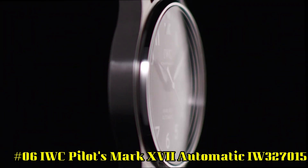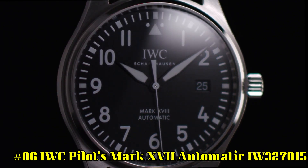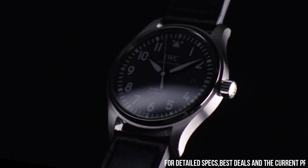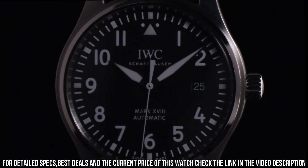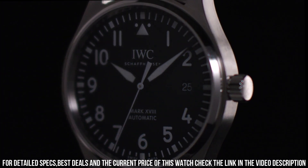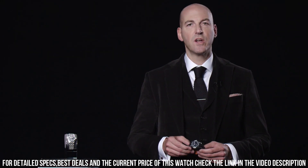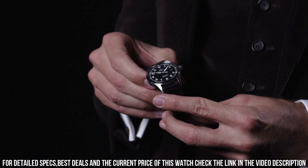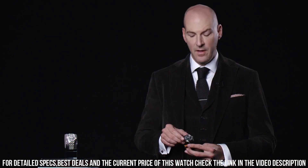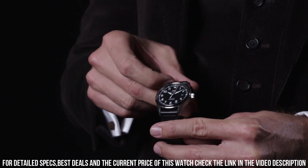Number 6: IWC Pilot's Mark 17 Automatic IW327015. Silver tone stainless steel case and bracelet. Fixed silver tone stainless steel bezel. Black dial with luminous black hands and Arabic numeral hour markers. Minute markers around the outer rim. Scratch-resistant sapphire crystal. Screw-down crown. Solid case back. Round case shape. Case size: 40 millimeters. Case thickness: 11 millimeters. Band width: 20 millimeters. Deployment with push-button release clasp. Water-resistant at 60 meters or 200 feet.